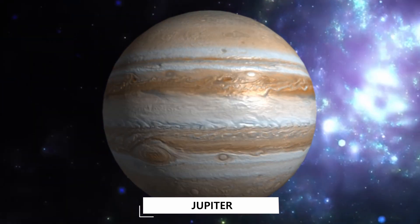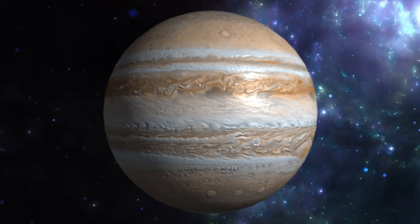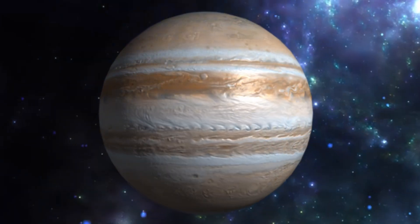Jupiter! Jupiter is the fifth planet from the sun and is the biggest planet in our solar system.